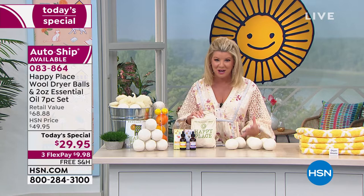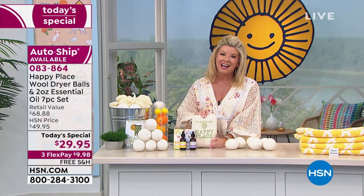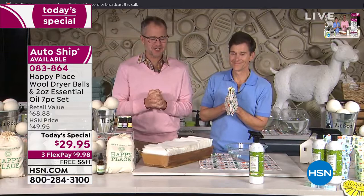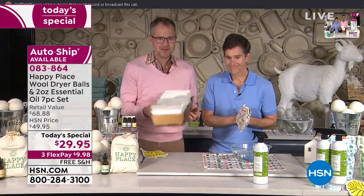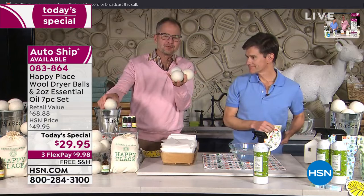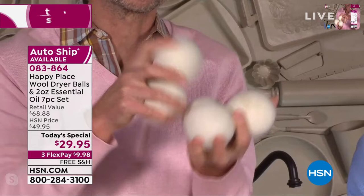We have Dr. Brent Ridge and Josh — Kilmer Parcells — standing by in their beautiful home. We are coming to you live from Sharon Springs, from our mercantile. We are so excited to bring this to you today because we are going to replace thousands of your expensive chemical-laden dryer sheets with super inexpensive, energy-saving, beautiful-smelling wool balls. You're getting six of our wool dryer balls, and these are so easy to use.